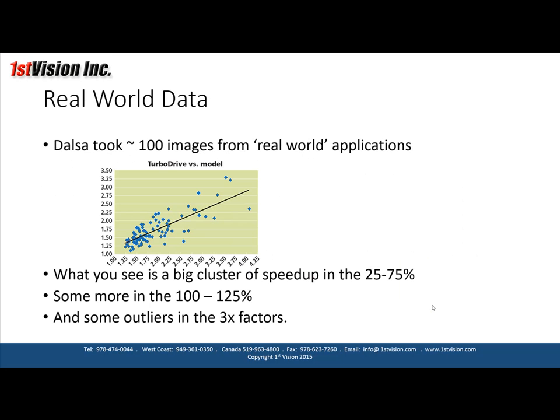So what can we really expect? DALSA took about 100 images from real-world automated imaging applications and tested the TurboDrive model versus the theoretical model. There's a big cluster of data roughly getting a speed-up of between 25% and 75%, and another cluster giving a speed-up of around 2.25 times, with some outliers reaching three to three-and-a-half times. Typically, real-world automated imaging applications will see a 25% to 75% speed-up.